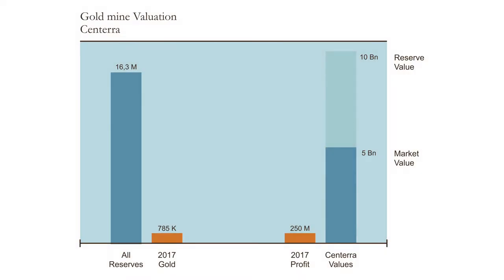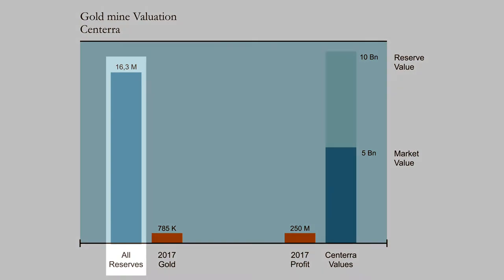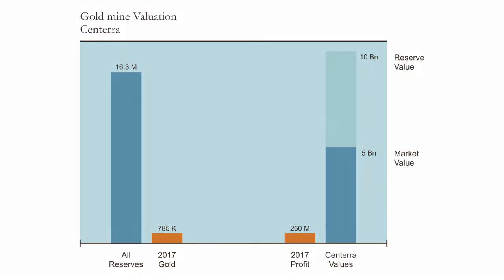What I did for Sentara is the following: I looked at how much gold they excavated last year, and it's 785,000 ounces. Then I looked at how much profit they made with these 785,000 ounces of gold, and it was 250 million. Now we know that 16.3 million ounces are buried in the ground, and 785,000 ounces just made 250 million of profit. So 16.3 million is roughly 20 times 785,000, which means they can do this profit of 250 million 20 more times.